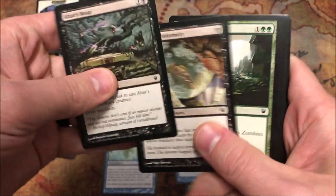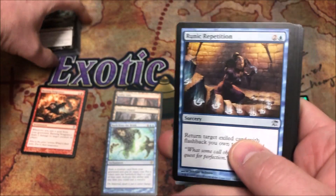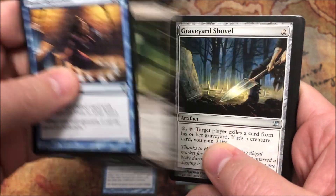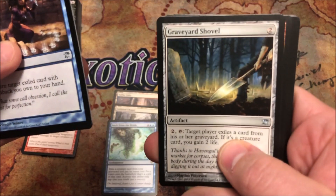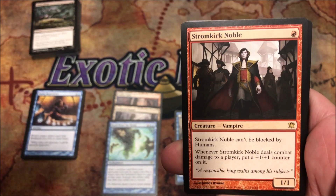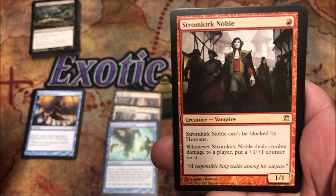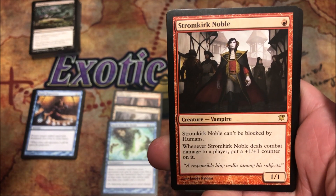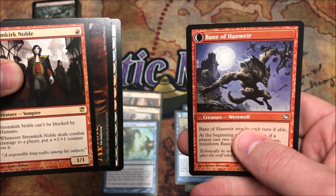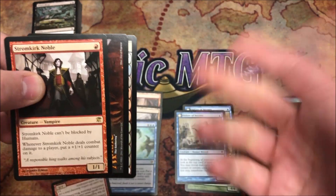All right, Mr. Stealth, I'm sure you're already pleased getting the two duals, but we want to make this super sweet. Let's get the man a black planeswalker. Runic Repetition, Disciple of Griselbrand, Graveyard Shovel — I forgot Griselbrand is in this set. It's red, so hey — this is actually a good pull. I really like this guy. He's a one-drop 1/1, can't be blocked by humans. Whenever it deals combat damage to a player, put a +1/+1 counter on it. This guy is a good card — you can't be mad at getting a Stromkirk Noble.